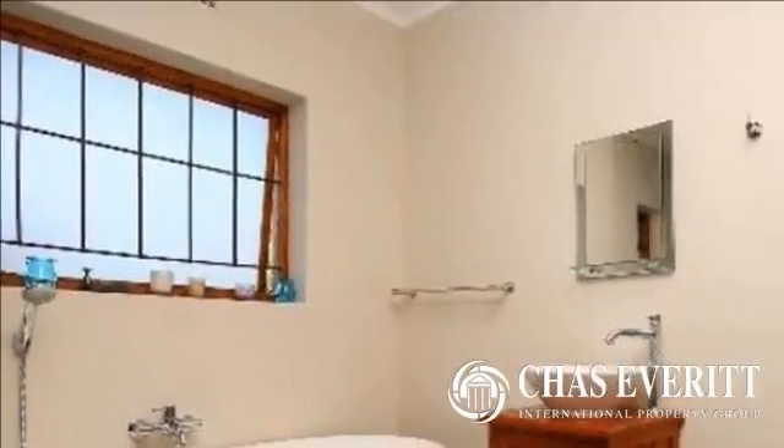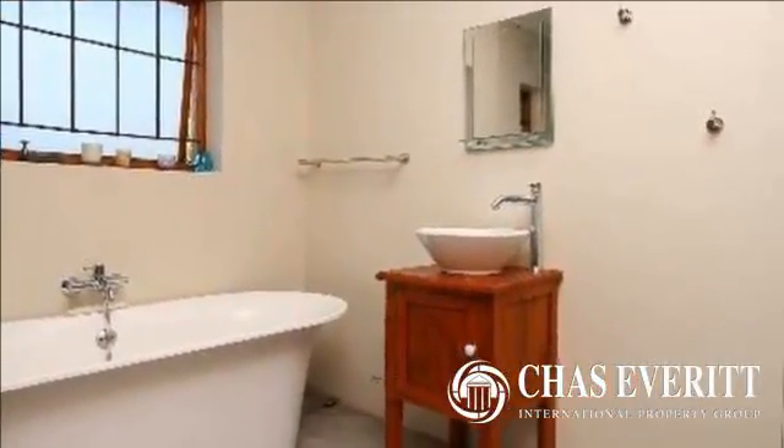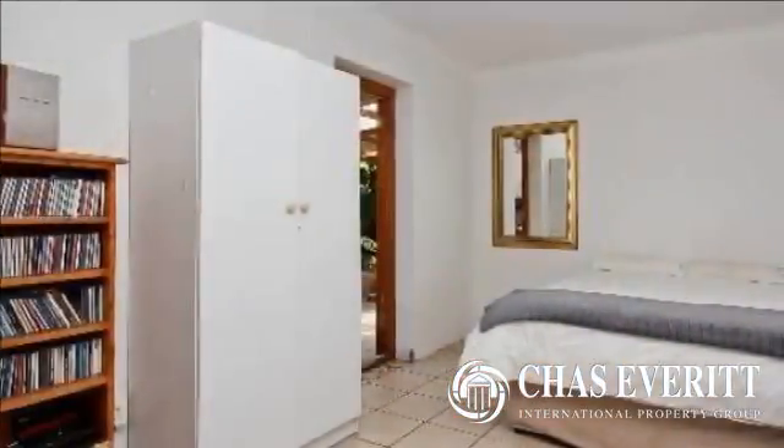The kitchen has a country feel to it and has ample cupboards. The house consists of three bedrooms, two bathrooms, and an en suite. The full family bathroom is modern.